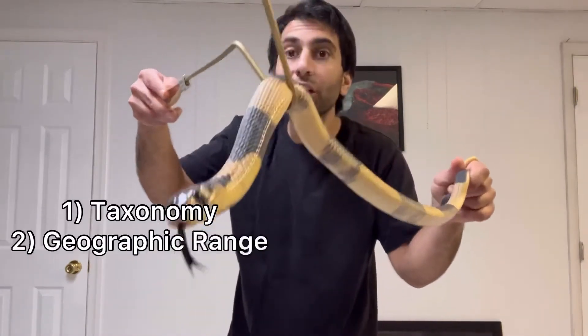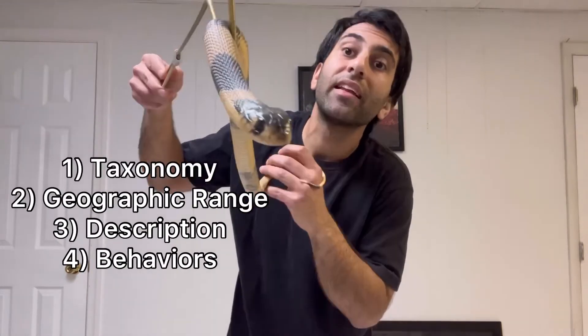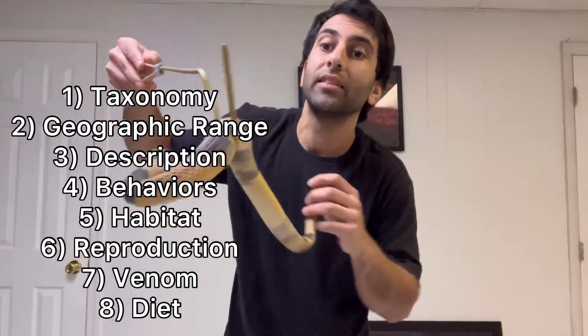Now how I do these videos: I'm going to start with taxonomy, then geographic range, some description, some of their behaviors, habitat they're found in, reproduction, venom, and diet. But let's get to it.